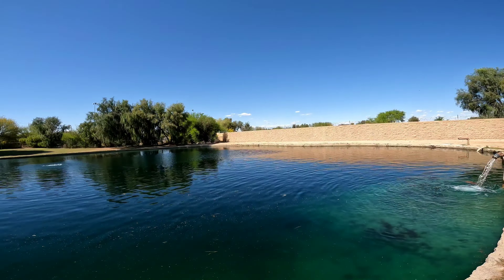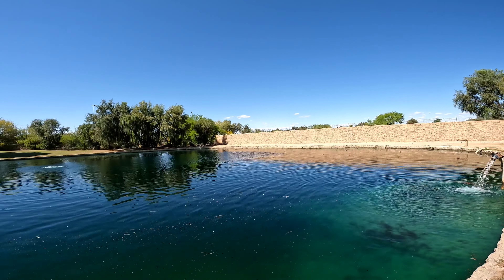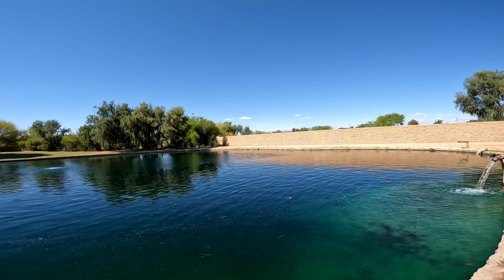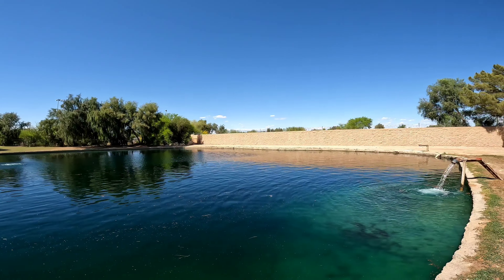Unfortunately, the carp have been pretty elusive today. I haven't even seen them swimming around the edges like I normally do. So I think I'm just going to call it a day, but at least I got three out of the five species: bluegill, green sunfish, and some largemouth bass.